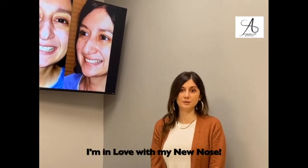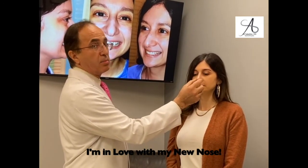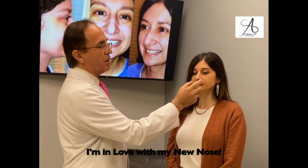I'm in love with my new nose. We created a nice dorsal aesthetic line, beautiful tip — it's not overly refined but it's well supported. It's all done through a closed approach.